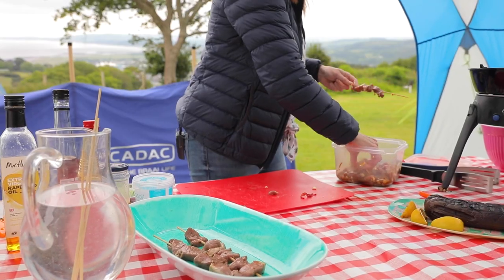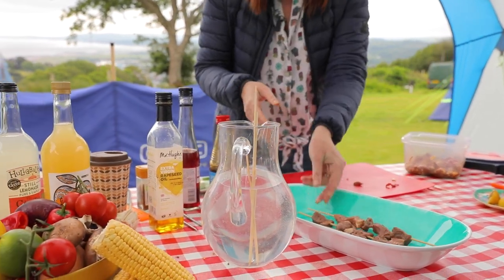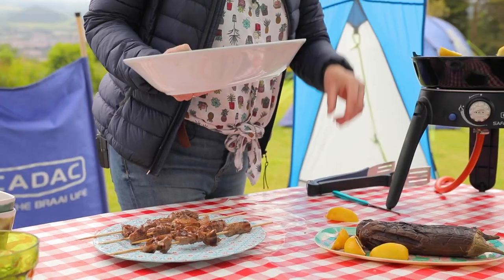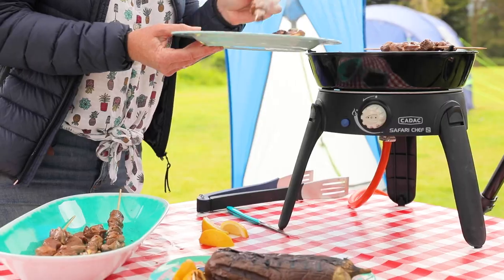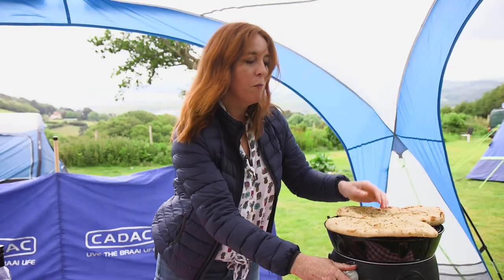I'm just going to thread that - about five pieces to each stick. Add a little bit of lemon too; charred grilled lemon always has a lovely flavour to it, especially if you're serving something like lamb. Pop those on for another three or four minutes and then we'll plate up.